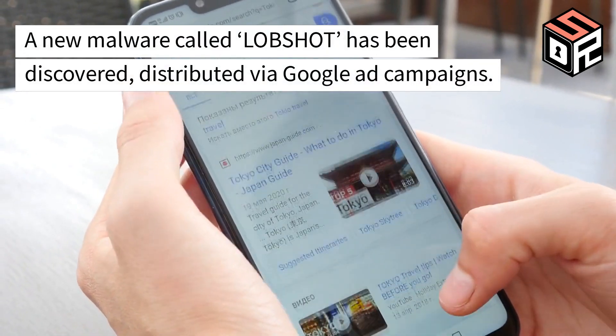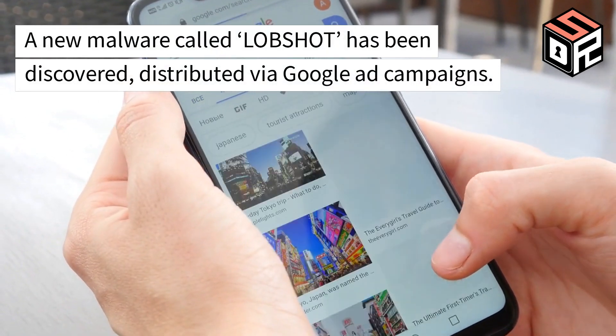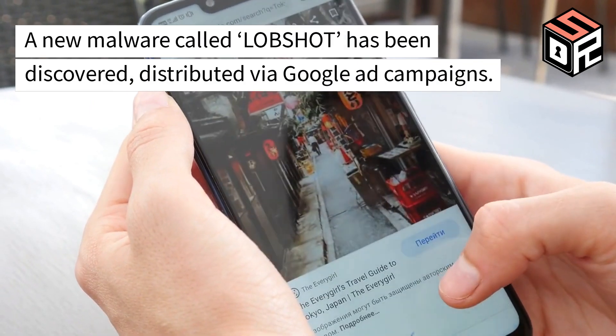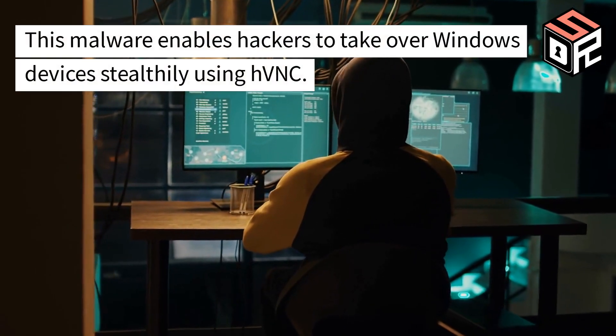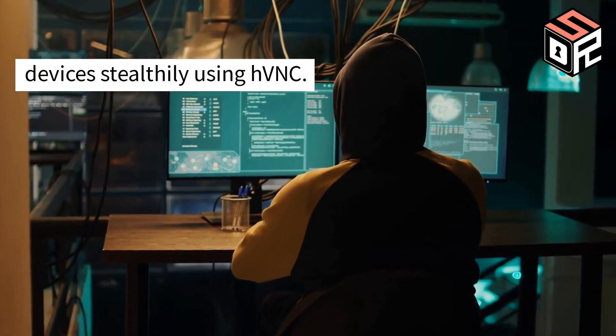A new malware called LOBSHOT has been discovered, distributed via Google ad campaigns. This malware enables hackers to take over Windows devices stealthily using HVNC.